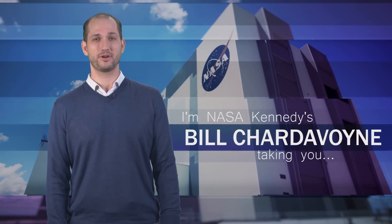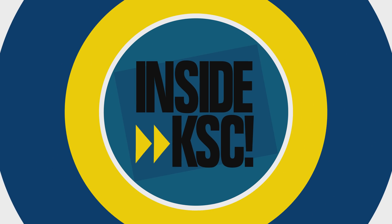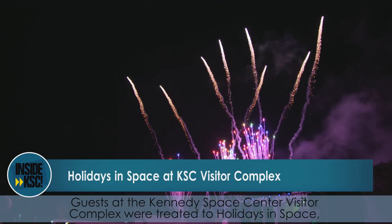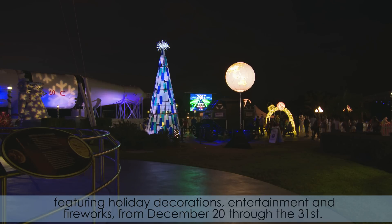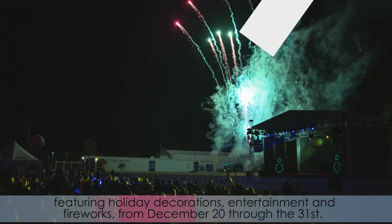Hi, I'm NASA Kennedy's Bill Chardevoyant and I'm taking you Inside KSC. NASA's Kennedy Space Center ushered out 2017 with a bang. Guests at the Kennedy Space Center Visitor Complex were treated to holidays in space, featuring holiday decorations, entertainment, and fireworks from December 20th through the 31st.